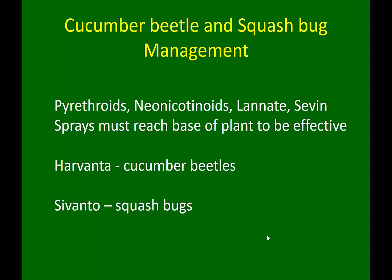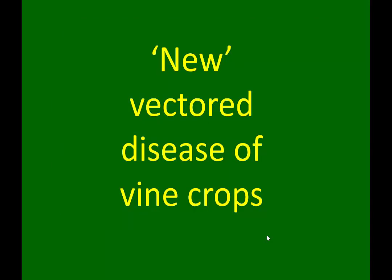These are two newer chemicals: Harvanta for cucumber beetles, which has shown to look very promising, especially if the others haven't worked. And Sivanto for squash bugs. Those are some newer chemical options. If you have any questions, thank you.